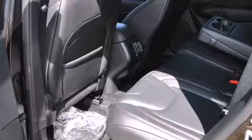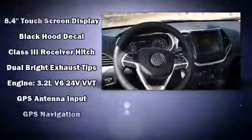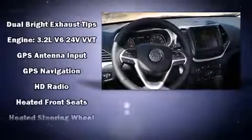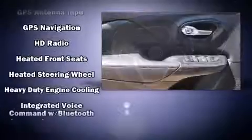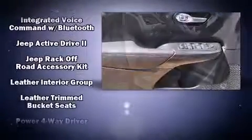Passenger security is always assured thanks to various safety features such as dual front impact airbags with occupant sensing airbag, head curtain airbags, traction control, and anti-whiplash front head restraints.